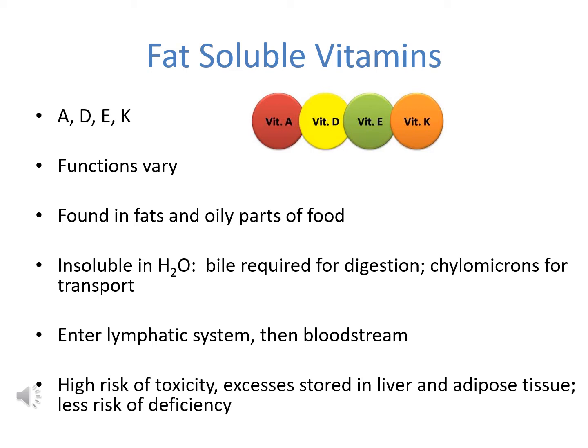Fat-soluble vitamins are found in the fatty or oily portions of food, whereas water-soluble vitamins are found in the watery components of food as well as within the body. Fat-soluble vitamins are insoluble in water, so for them to be digested, bile — the emulsifying agent — is required. Fat-soluble vitamins are then transported on chylomicrons.